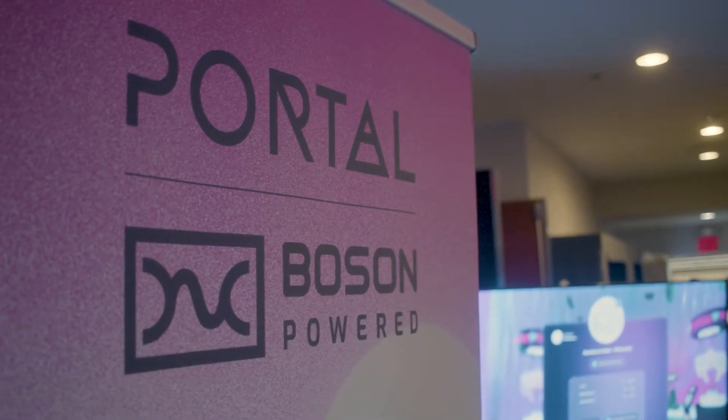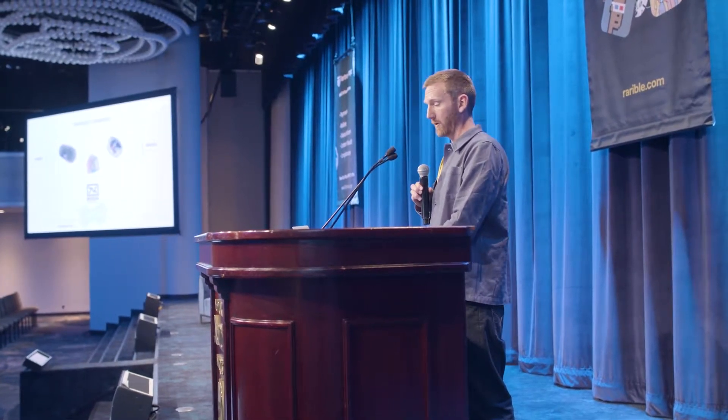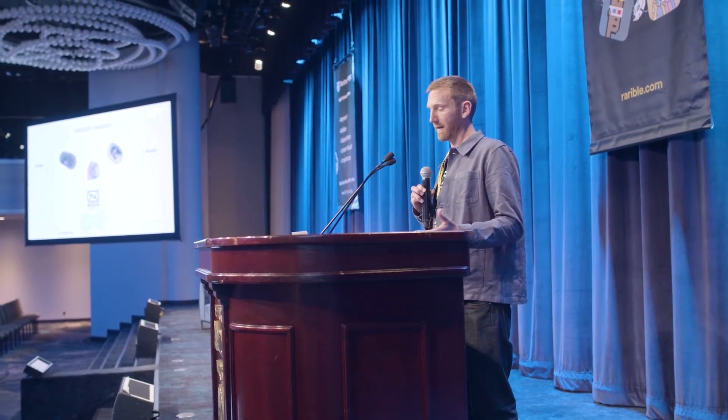There are a couple of ways that you could use Boson Protocol. The first is there's a fully self-serve set of tools and services — the Boson SDK, also a set of marketplace SDKs which is going to be going live in September. As well as if you want a more hands-off or managed service, there is a Boson portal where we have a fulfillment team.